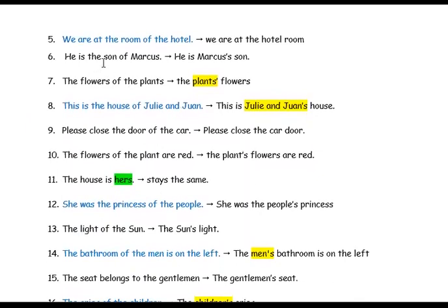'He is the son of Marcus.' Marcus is one person, so the apostrophe comes after the s and then you have another s: 'Marcus's son.' For 'the flowers of the plant,' because there's only one plant, the apostrophe goes after the word 'plant' and you add an s: 'plant's flowers.'